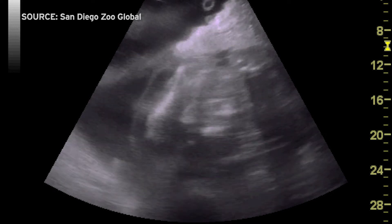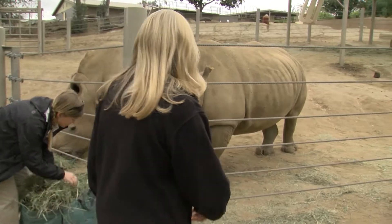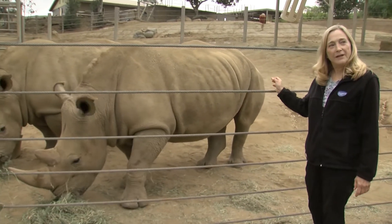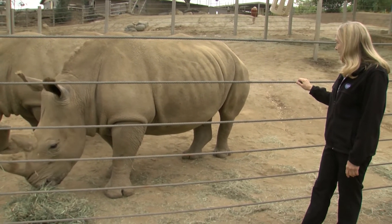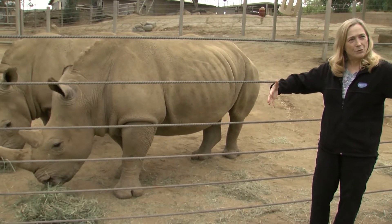Durant guesses the rhino is the size of a laundry basket now, although it's admittedly hard to tell. You can't tell from the outside that Victoria is pregnant unless you're lucky enough to see the baby kick, which they can often see from outside. She hasn't gained that much girth.